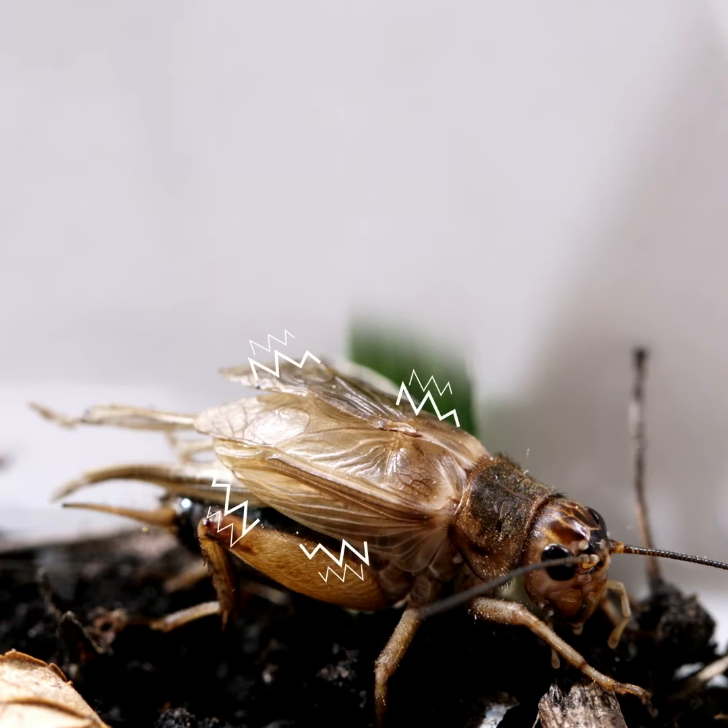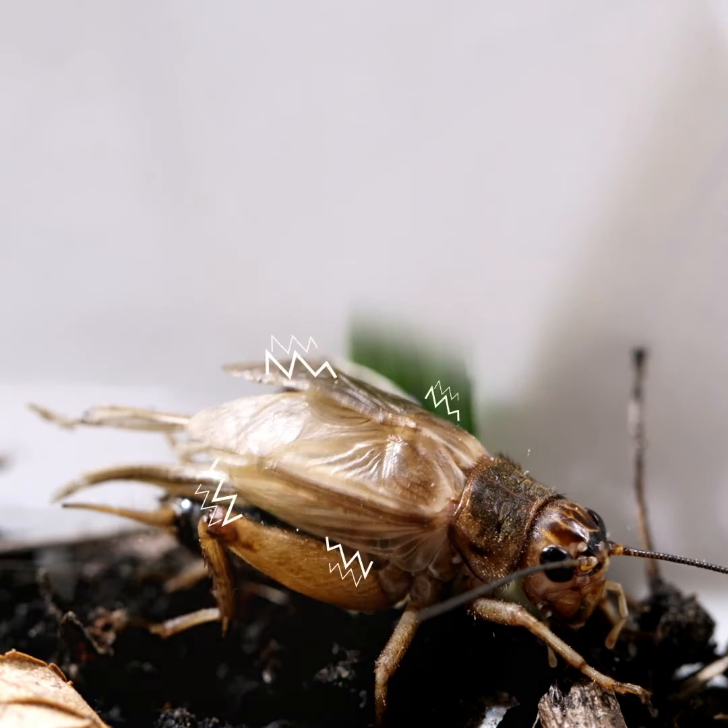But it gets even better. If we slow the chirping right down, this is the sound that we will hear.